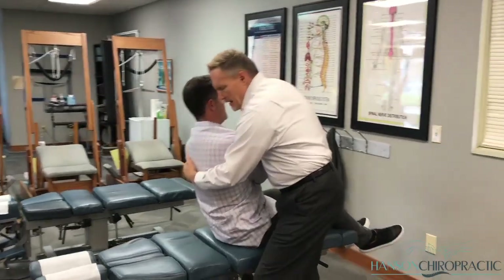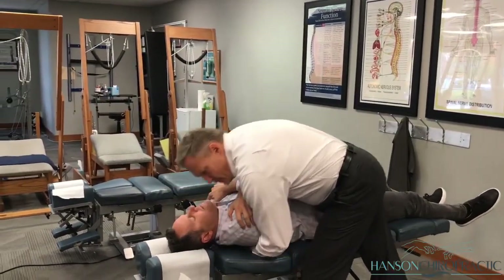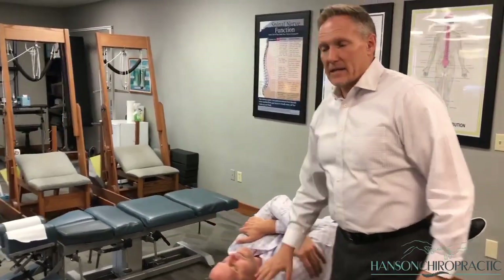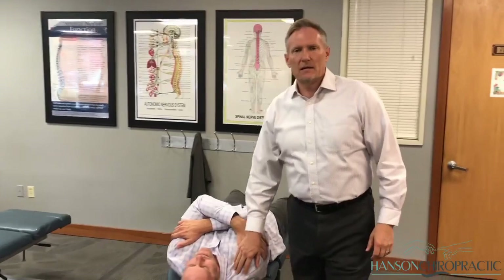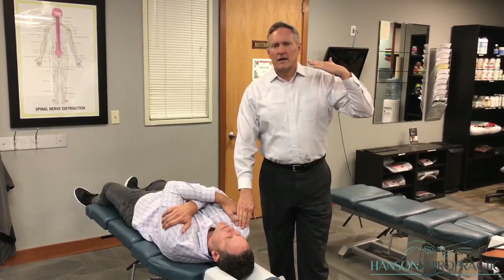We've done a lot of work through his upper thoracic area, which is the area I just adjusted. That's a real pivot point with whiplash-type injuries. It's very common to get a lot of pain in the upper back — burning sensations across the shoulders, pain coming up into the neck, or from the neck going down into the shoulder blades. He was having some of that pain when he started with us.